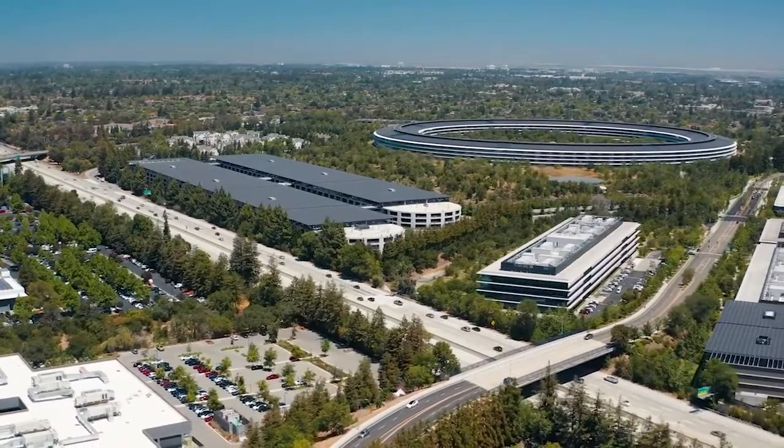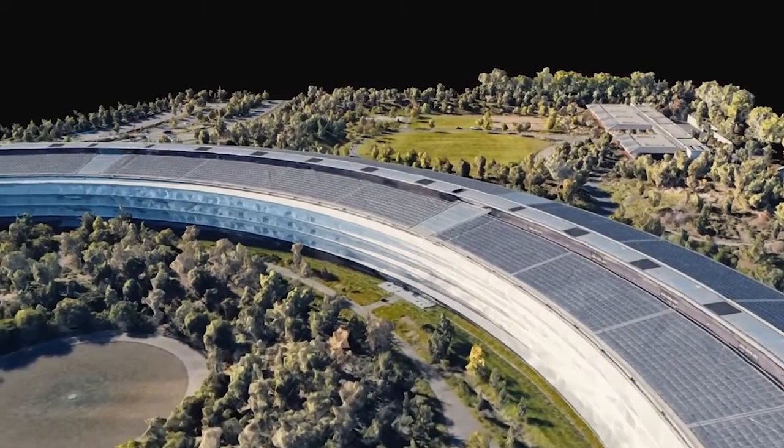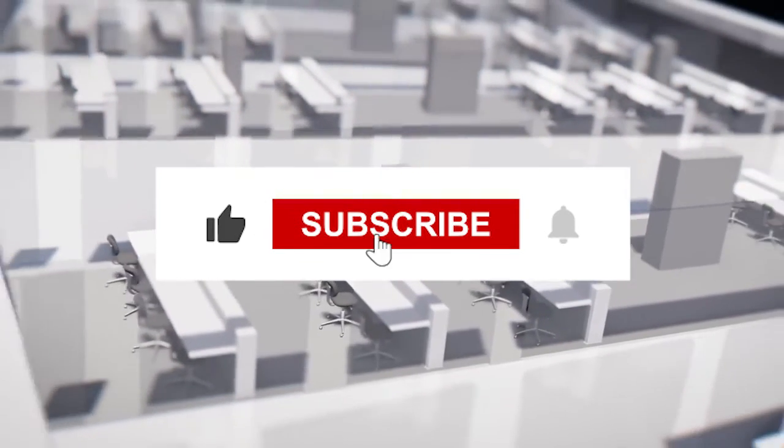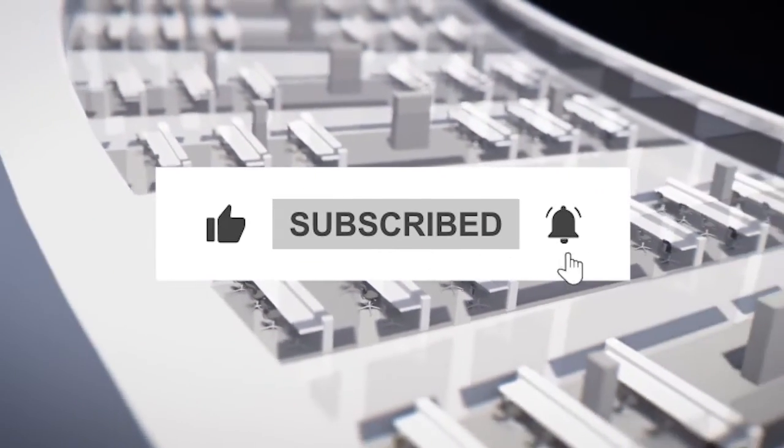We hope you enjoyed learning about this incredible campus as much as we did! Thank you for watching, and don't forget to like, share, and subscribe for more videos on the world's most inspiring designs. Until next time, stay curious!